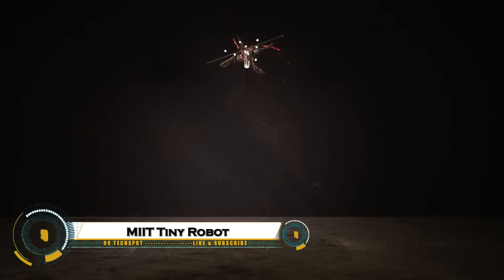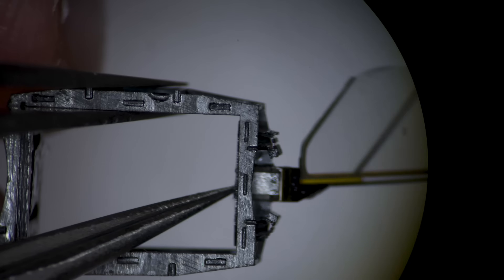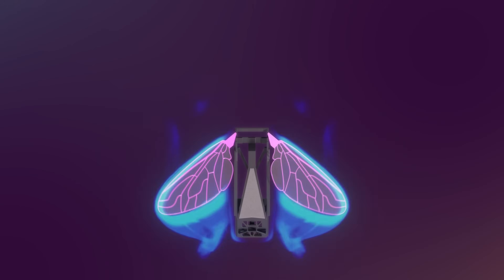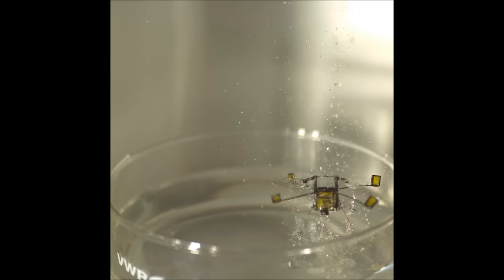MIT engineers have created a tiny hopping robot, smaller than a human thumb and lighter than a paperclip, that leaps over obstacles and traverses rough terrain like ice, wet surfaces, and uneven soil using far less energy than comparable flying drones.